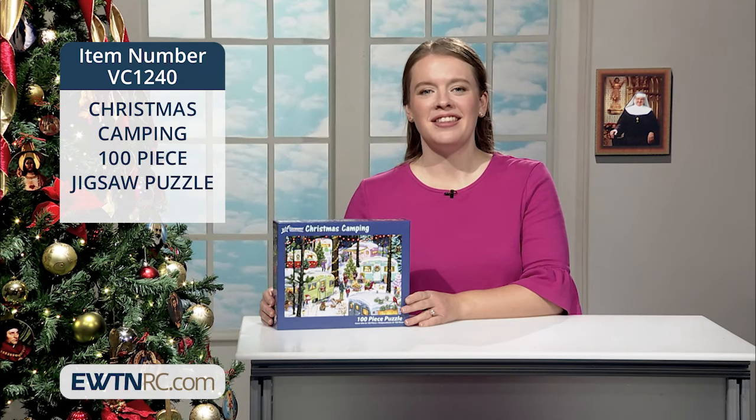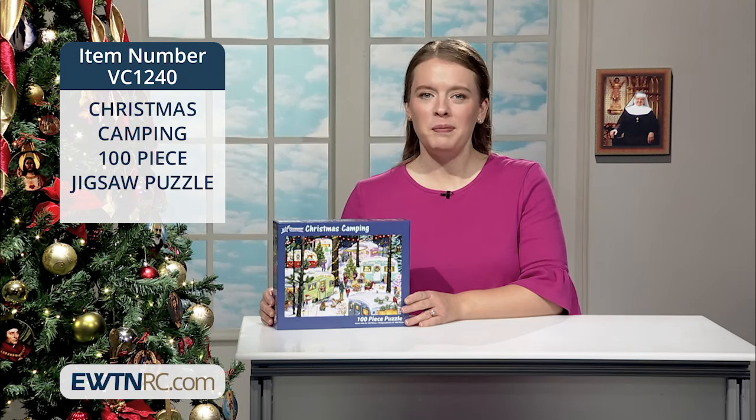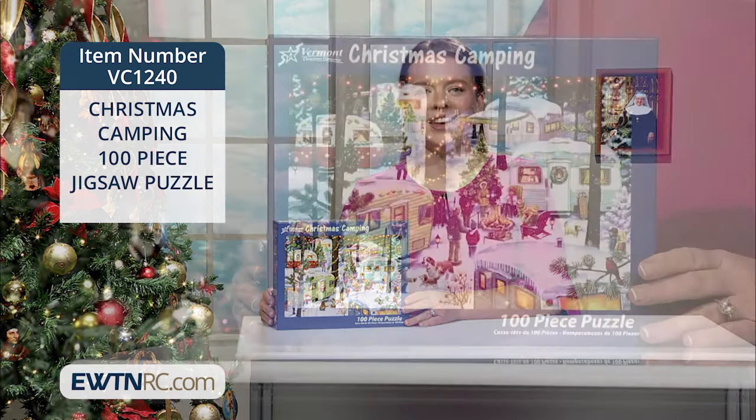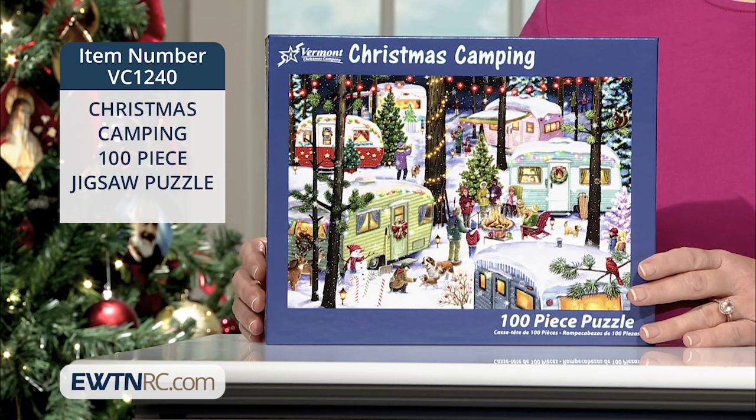Here's another new puzzle. This Christmas camping 100-piece jigsaw puzzle is a fun one for littles to piece together. They'll enjoy the fun display of campers decorated for Christmas with colorful lights, garland, kids, and wildlife animals circling a blazing campfire.